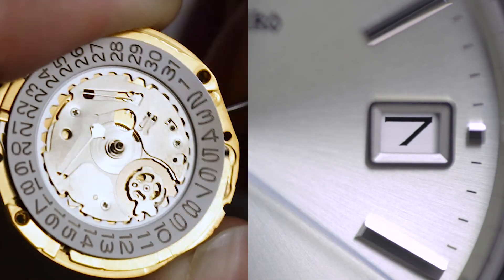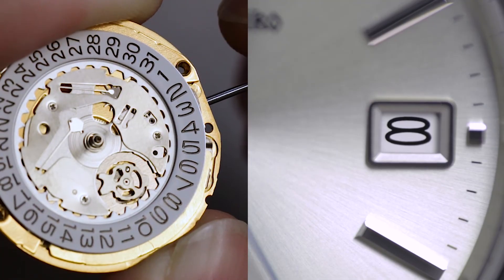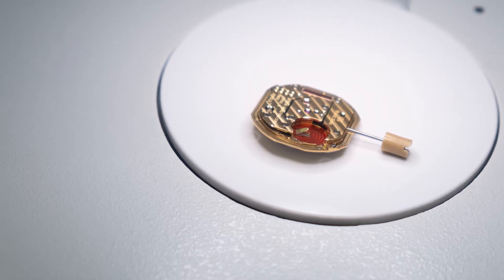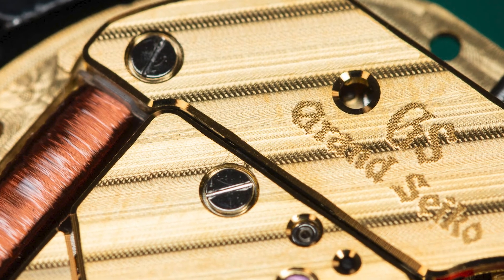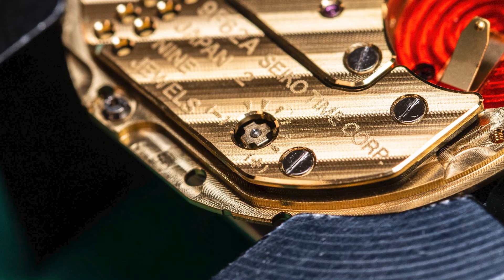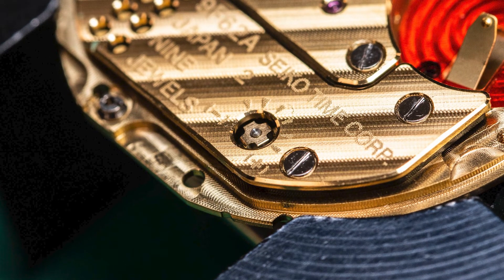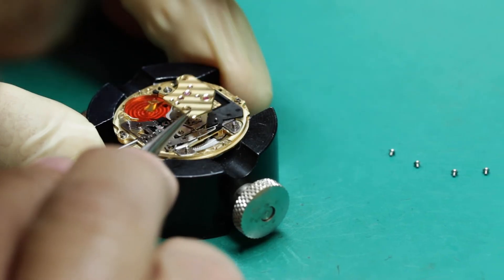So what else? There's an instantaneous date change, much like you would get on a mechanical movement. And then there's the construction and finishing of the movement itself — it's full metal, with striping, jewels, and even a fine regulator. The movement also has a sealed construction to prevent dust from entering the module during a battery change, which means that short of that battery change, you can go a long time without having to open the case back and service the movement.